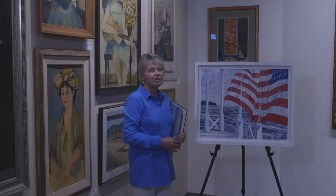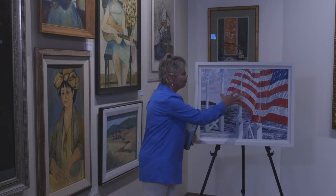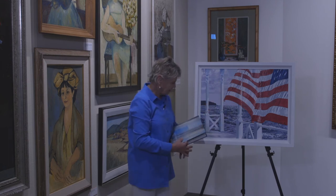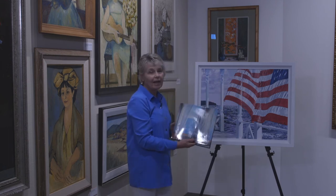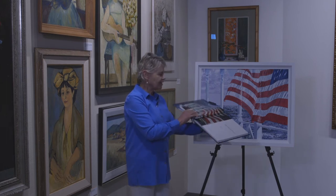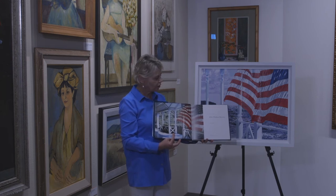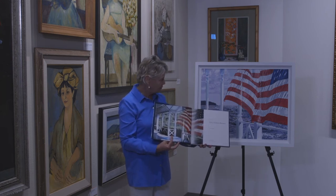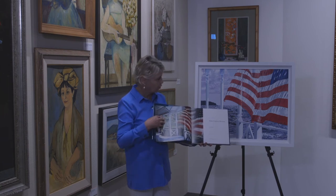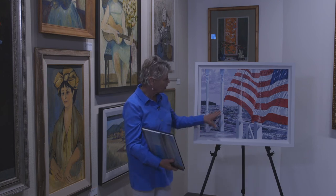She did a series in the 1980s using this flag blowing in the wind. I've got a book of her paintings, Paintings by Alice Dalton Brown, and it has a large picture of what I think was probably her signature work using the flag. It's very reminiscent of this painting as well. Instead of the greenery here, you've got the ocean sparkling in the background.